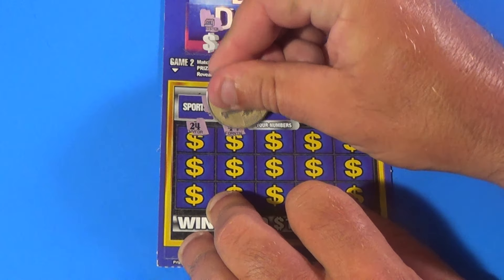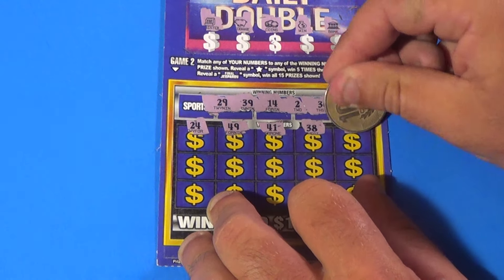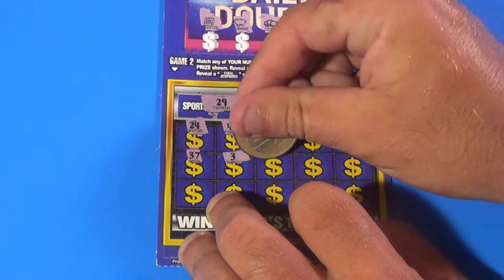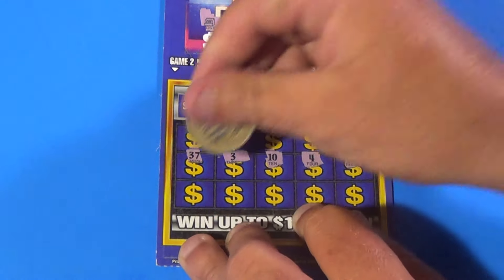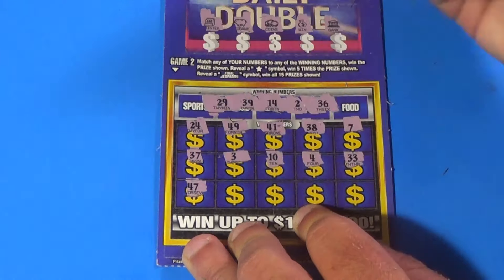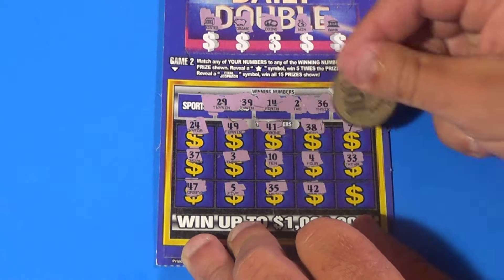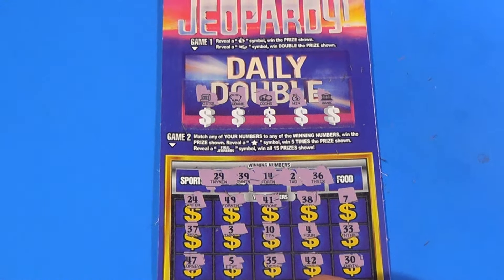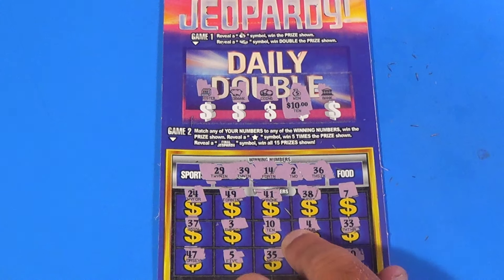The numbers we have are 24, 49, 49, 41, 38, 7, 37, 37, 3, 10, 4, 33, 47, 5, 35, 42, and a 30. We didn't find any wins up there. Let's see what's under the money bag — it is $10!